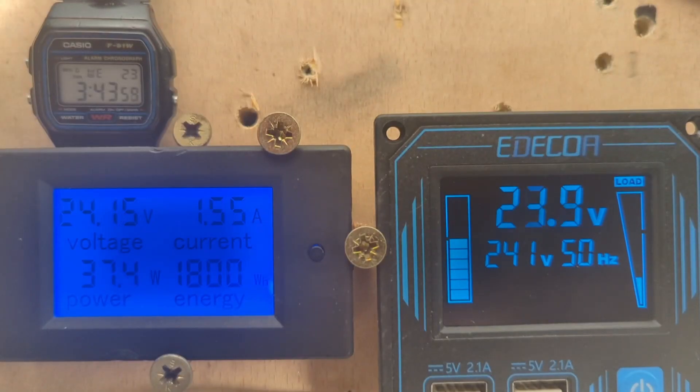Right, I'm gonna go to bed — it's 3:43 a.m. and we're on 1800 watt hours. We did have a load on for an hour and a half. I've got the 60 watt lights on at the minute and I'm gonna leave them on, because it's not as windy as I thought it would be.